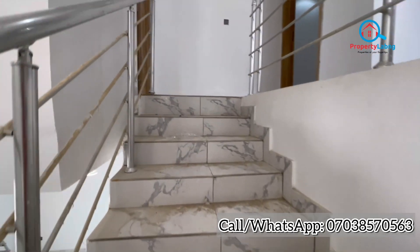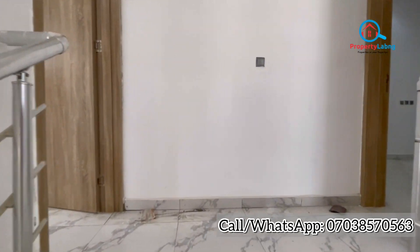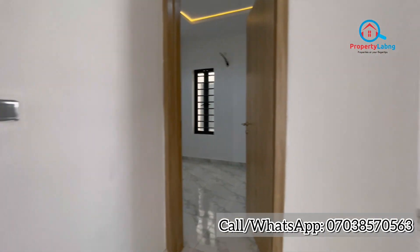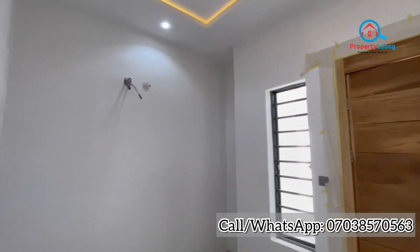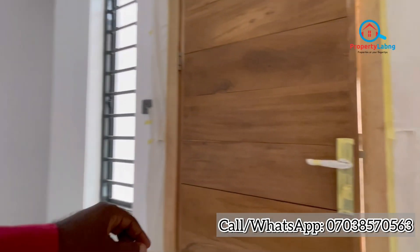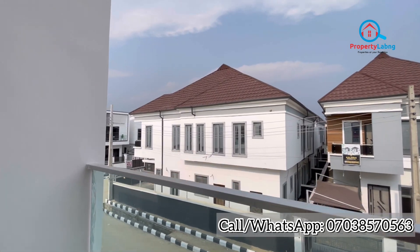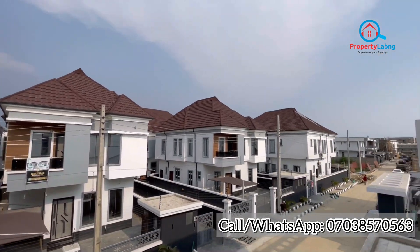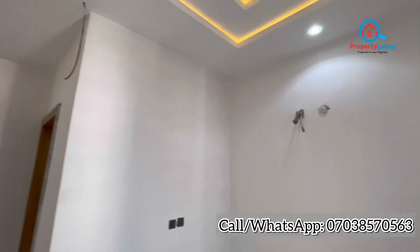Upstairs we have the two bedrooms and also the family lounge. From the family lounge, you can take a look at what's going on outside — there's a balcony from the family lounge where you can see the area view of other properties around the access.